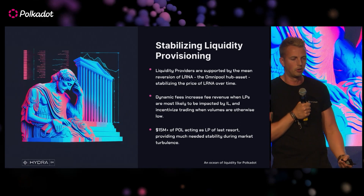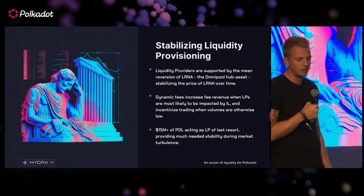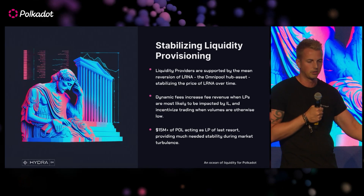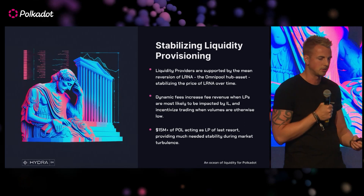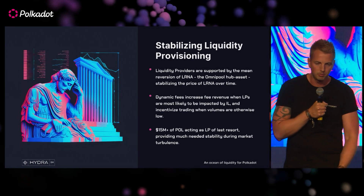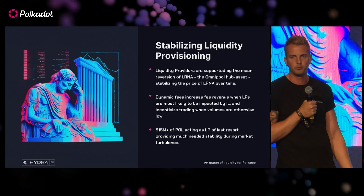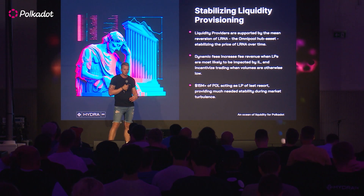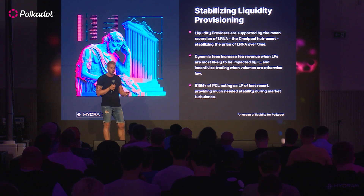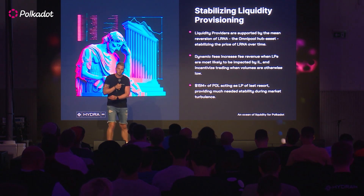One of the biggest dangers of LPing is impermanent loss. We are soon releasing dynamic fees, which will essentially increase fees at times when impermanent loss is most likely to be suffered by users. And more importantly, many people get PTSD from hearing the term protocol-owned liquidity, but the Omnipool has authorised up to 15 million DAI worth of protocol-owned liquidity, which means the Omnipool itself can act as the liquidity provider of last resort. Typically, LPs get wrecked when liquidity gets rugged during volatile markets — the Omnipool isn't going to be rugged during volatile sessions and is certainly not going to be dumping on anyone's head.